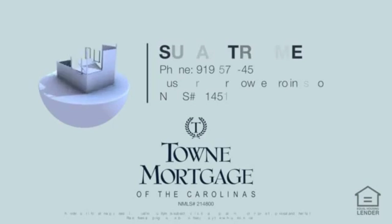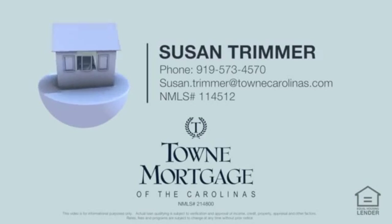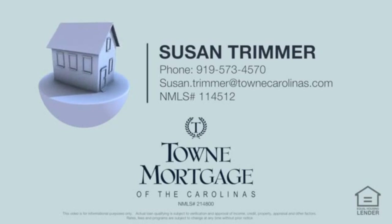With Town Mortgage of the Carolinas, you'll be on your way to moving in your new home in no time. We hope you'll give us the opportunity to serve you. Contact Town Mortgage of the Carolinas today, your hometown mortgage lender.